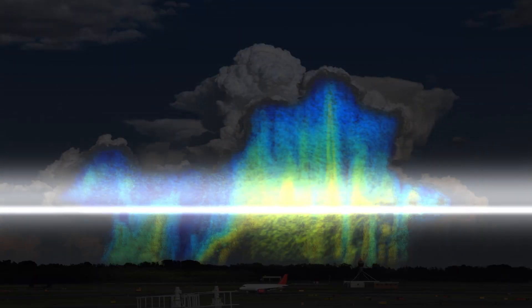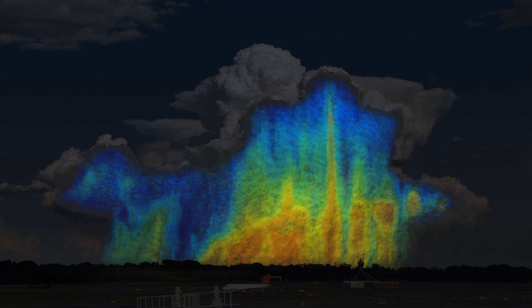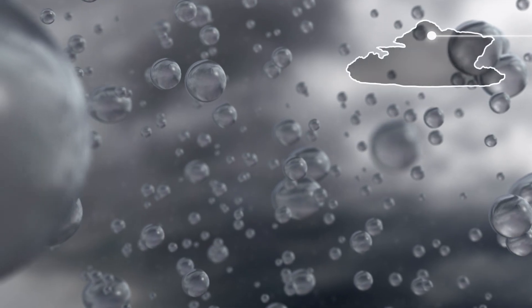Assumptions are made because researchers have only studied drops in isolated areas. Now, for the first time, GPM is measuring the size and distribution of drops around the world. If we go into a storm, we'll see varying drop sizes labeled different colors.